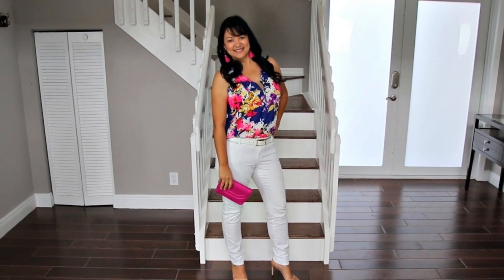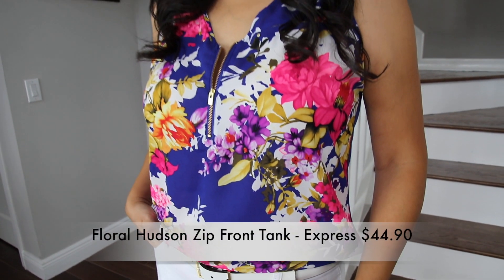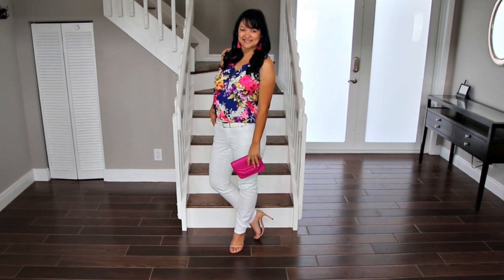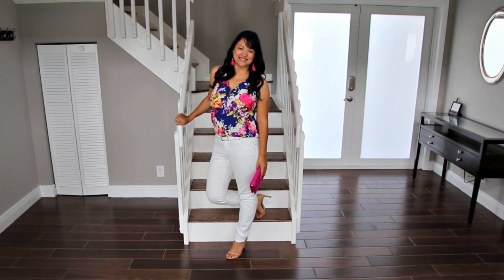You really can't go wrong with white jeans for summer, and this bright blue floral silk tank really makes a statement against the white. By adding a new barely-there strappy heel, it elongates my legs and makes the look perfect for date night. Some bright statement earrings finish it off and I'm ready to go.